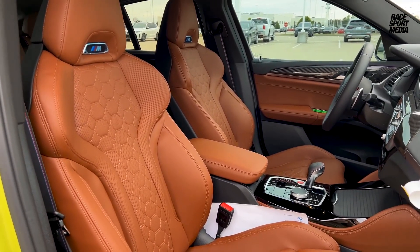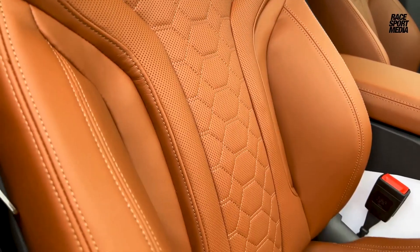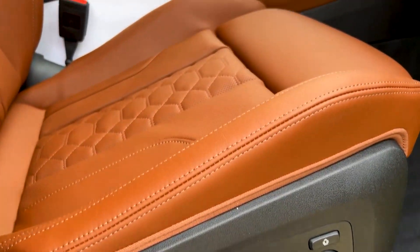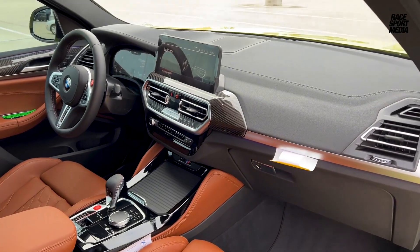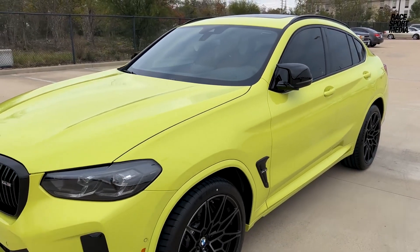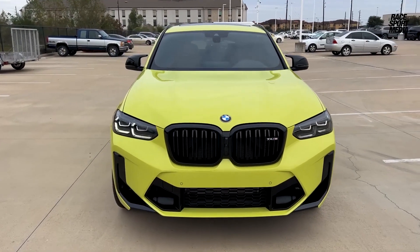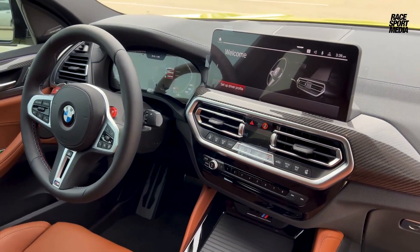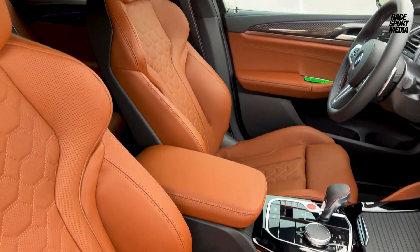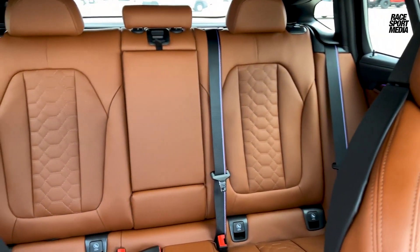2024 BMW X4M. The 2024 BMW X4M is not your average SUV — it's a wolf in sheep's clothing, combining the practicality of a spacious hatchback with the heart of a high-performance sports car. The X4M grabs attention with its bold stance. The aggressive M-specific front grille and bumper instantly declare its sporting pedigree. Sharp headlights flank the hood, while the sloping roofline flows elegantly back towards the muscular haunches. Every detail whispers performance, from the quad exhaust tips to the optional vibrant paint colors like Sao Paulo Yellow or Brooklyn Grey Metallic.